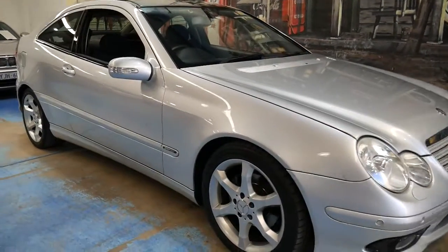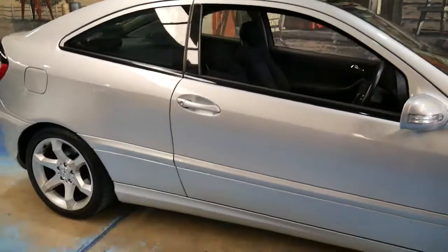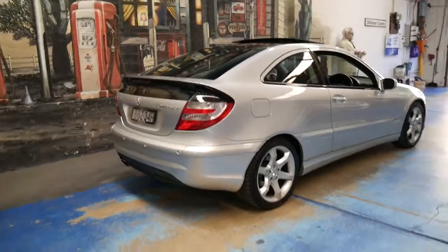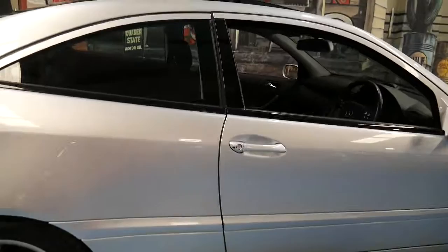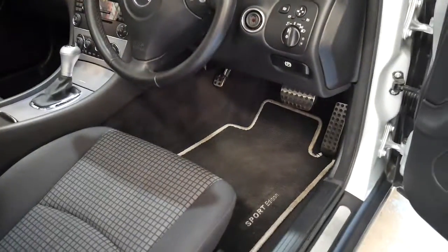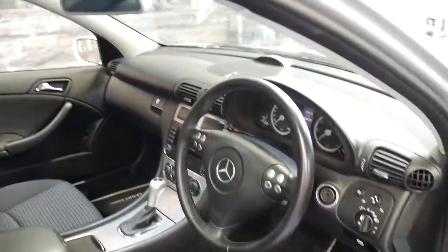This is a 2007 Mercedes-Benz C180 Compressor. It's a Sport and it's the last of the series. The Sport came with larger alloy wheels, a glass sunroof, and Sport Edition pedals, floor mats, and wheels. The car also has Xenon lights.